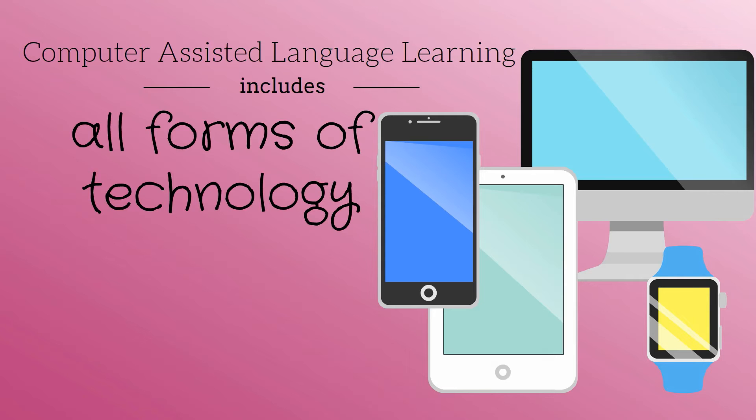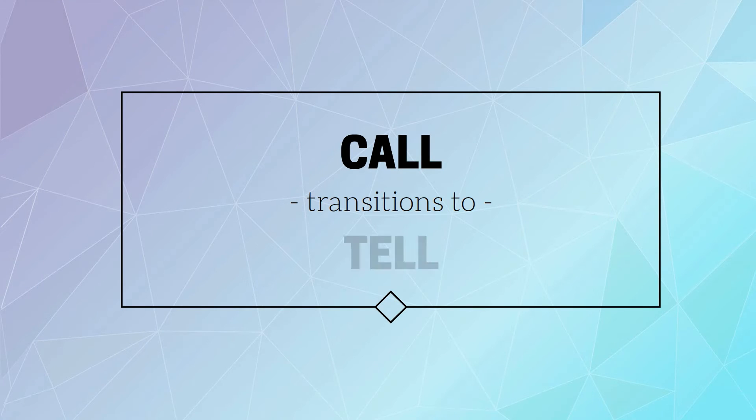If that's true, why did I change the name of this class to TELL from CALL? Because young students today sometimes never touch a computer. They can write their essays on their smartphones or tablets and then send it to the printer. I'm not saying that it's wise. I'm just saying that it's a trend that is likely to continue. So it made sense to switch to technology as the term.